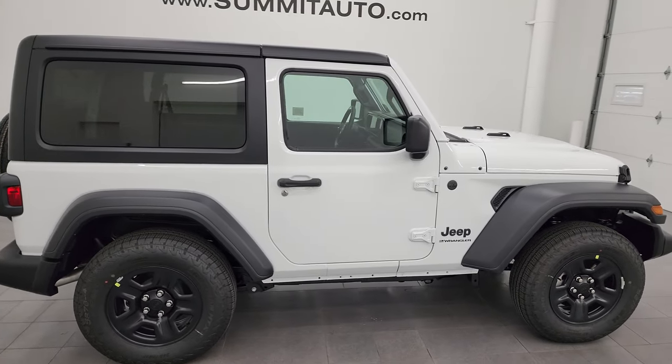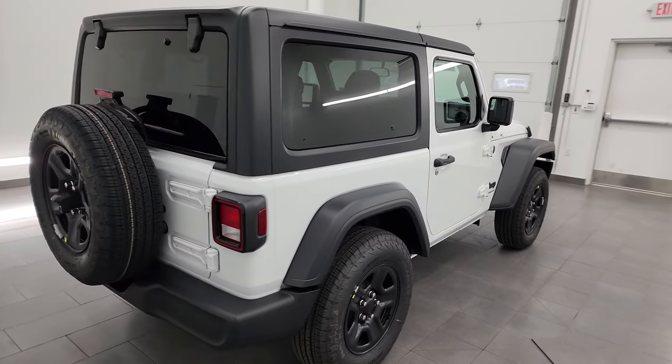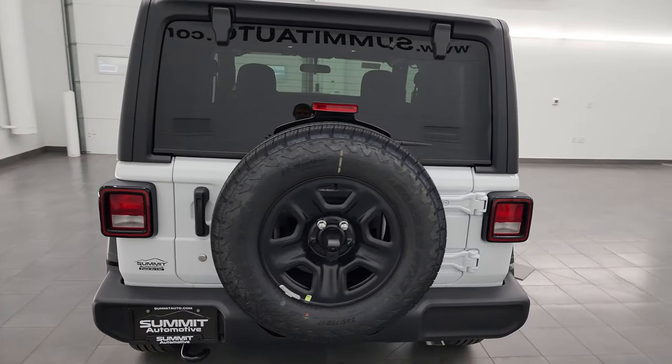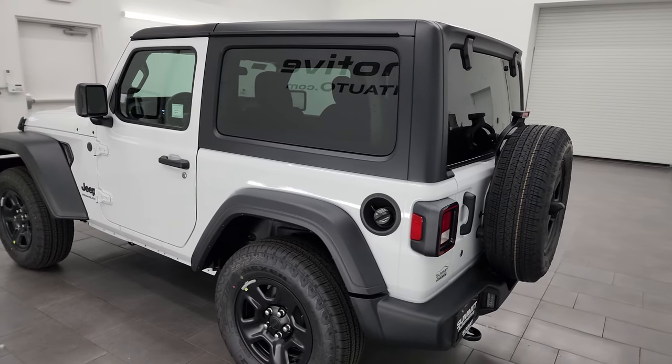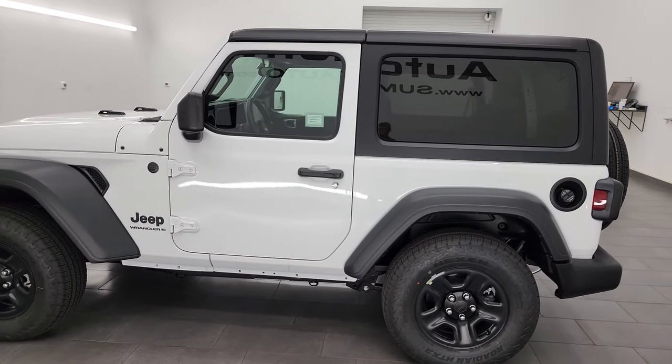Hey, this is Brett, and today I'm extremely excited to go over this brand new 2024 Jeep Wrangler 2-door Sport Package. The stock number is 24J26. I'm here at Summit Auto in Fond du Lac, Wisconsin — your new and used Jeep and Jeep Wrangler headquarters.